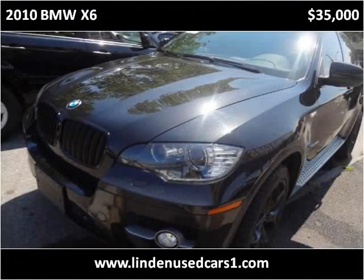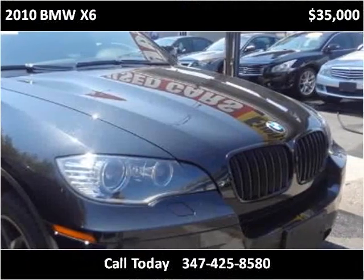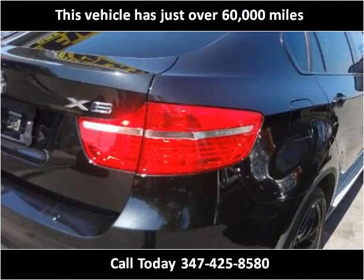This 2010 BMW X6 is available from Linden Used Cars. This vehicle has just over 60,000 miles.